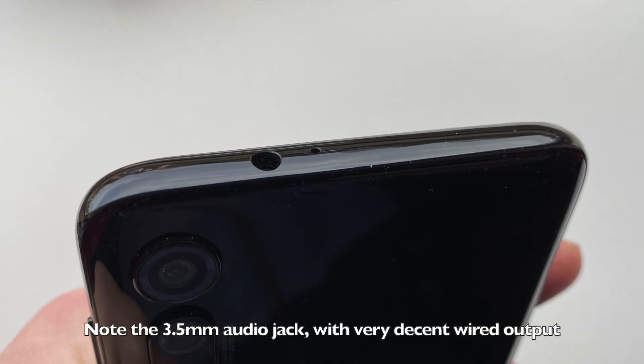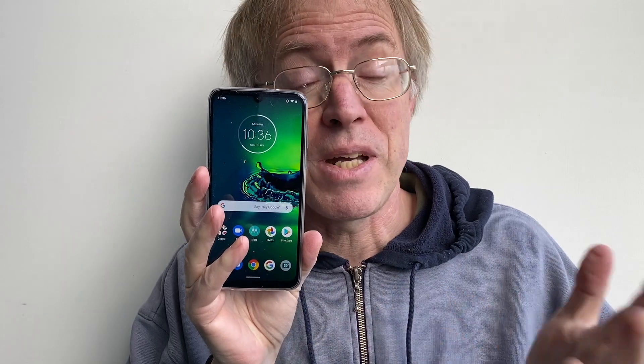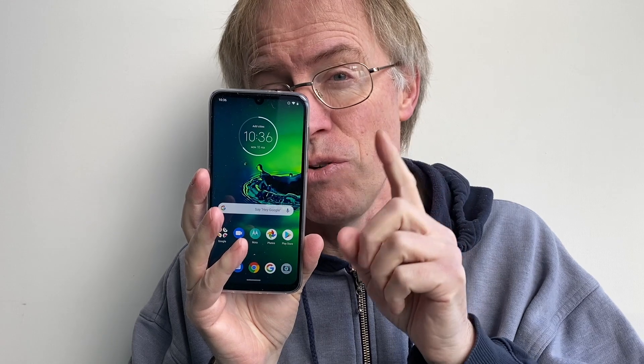15-watt charging is eminently good enough, especially for the target market. But it's not just normobs who should buy the G8 Plus — I think the phone makes a great backup or play device for phone enthusiasts too. The stereo speakers are better than the G7 Plus; here they're true stereo and there's decent oomph coming from the earpiece end.